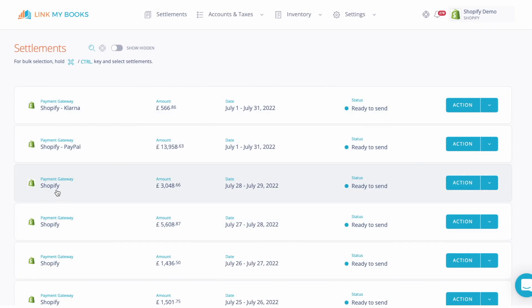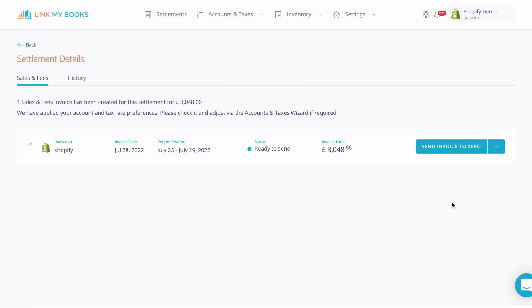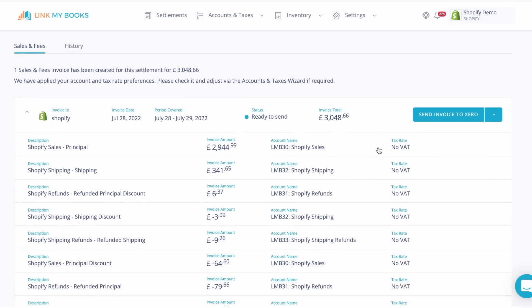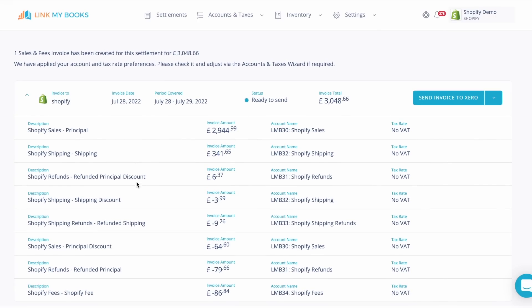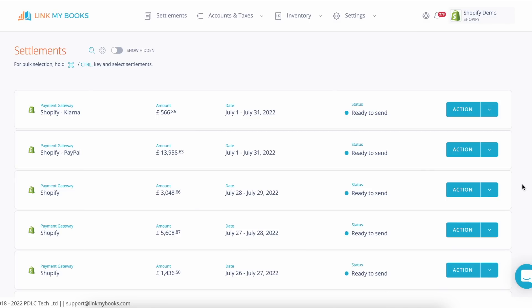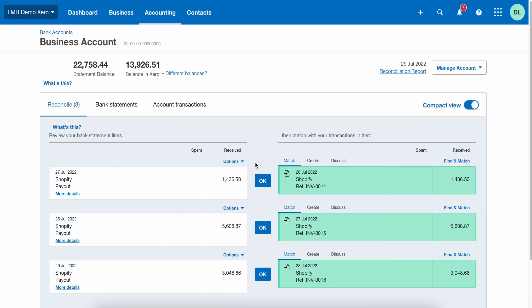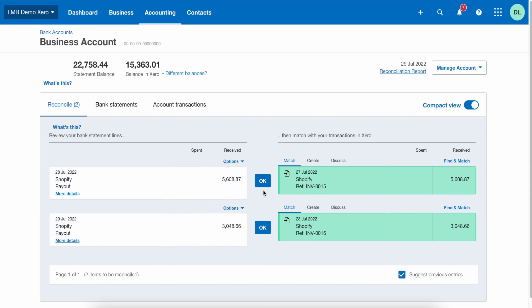For any orders paid via Shopify Payments, LinkMyBooks will generate a summary invoice for each payout you receive from Shopify, meaning for each deposit into your bank, there will be a corresponding invoice to match against it. These summaries break down all your sales, refunds and fees, plus any VAT, GST or sales tax. All you need to do is send the summary generated by LinkMyBooks to Xero or QuickBooks and then match it against the deposit into your bank account.